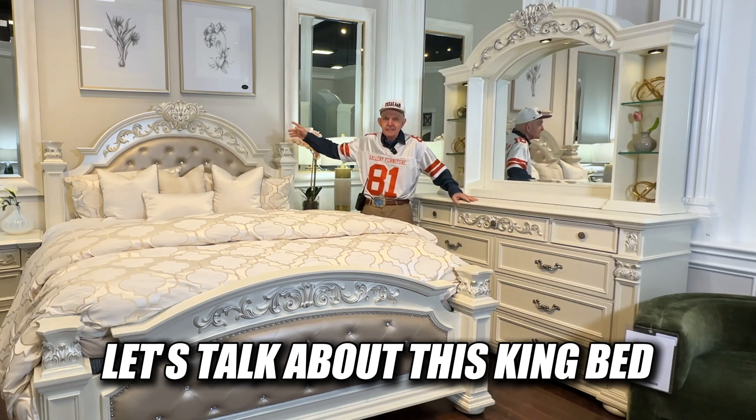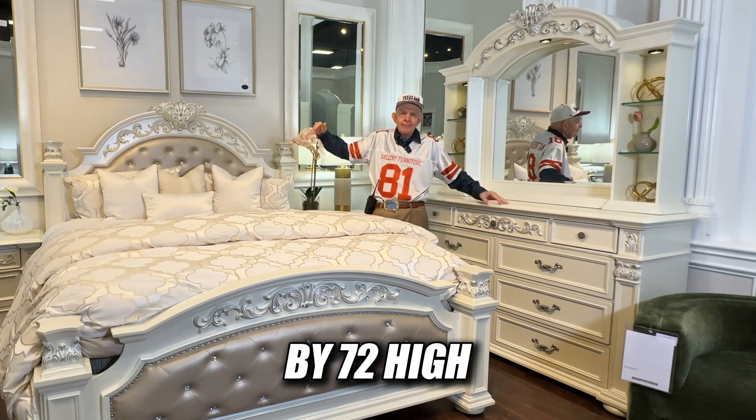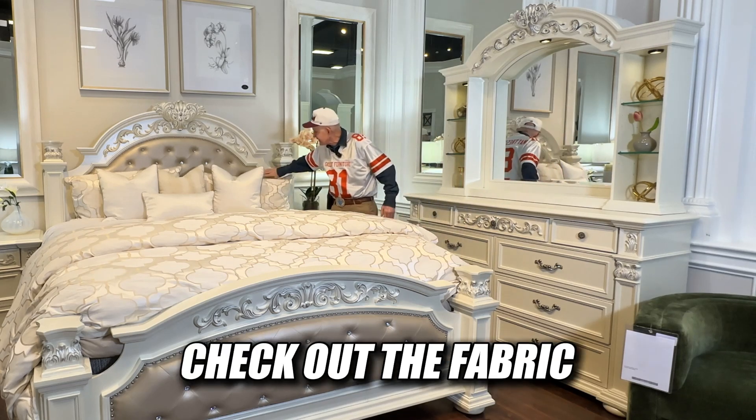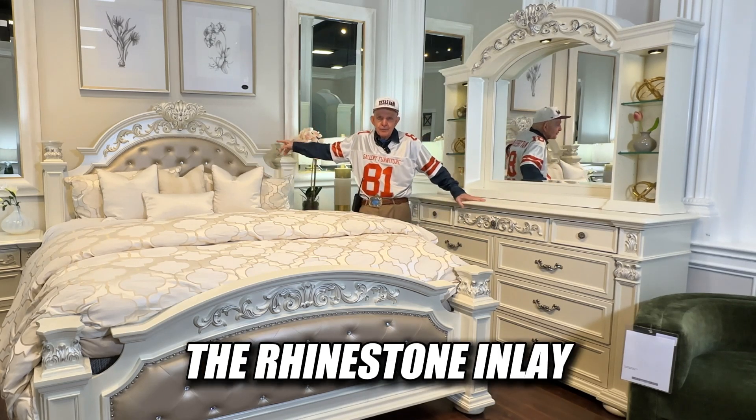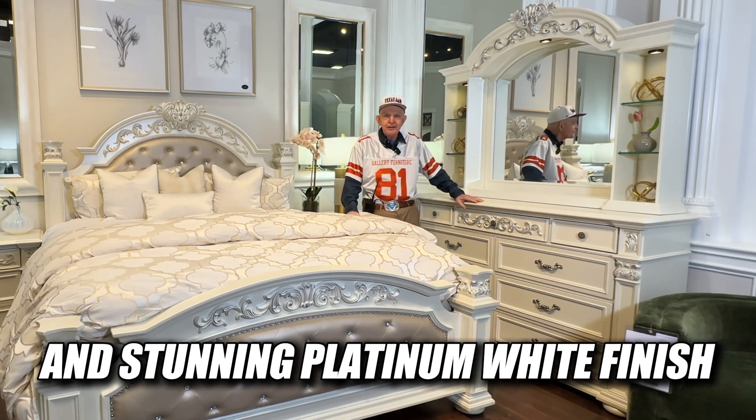Let's talk about this King Bed dimensions. A massive 84 inches wide by 72 high by 94 deep. Check out the fabric on the headboard, the rhinestone inlay — an ornate four-poster bed in stunning Platinum White finish.